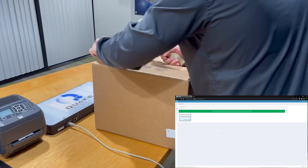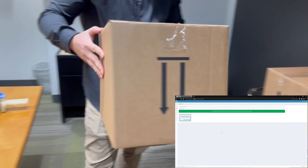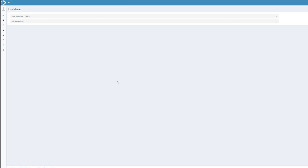the worker closes the boxes and loads them onto a shipment cart or pallet. When the box moves away from the processing station, it is automatically removed from the processing station screen.